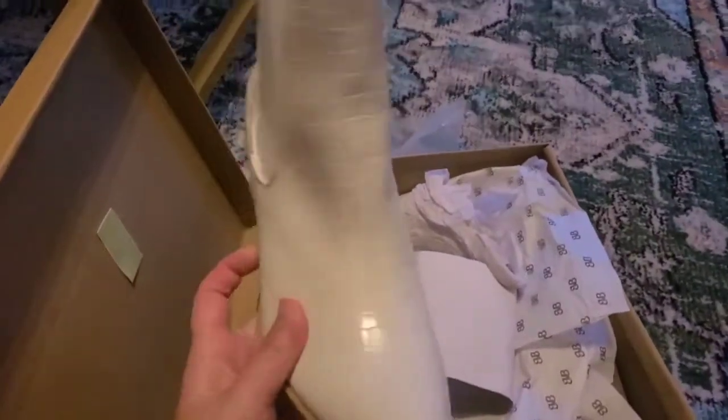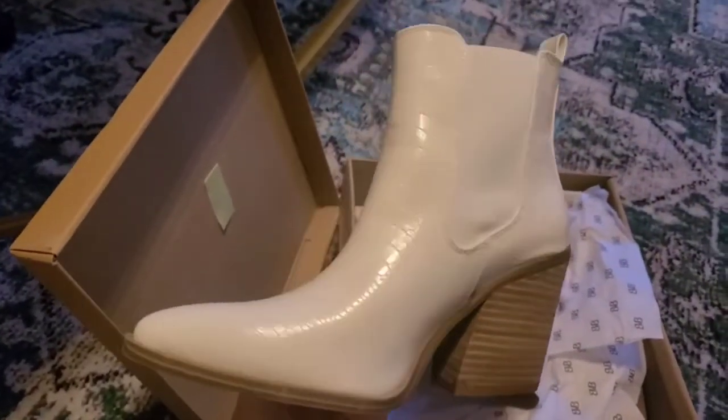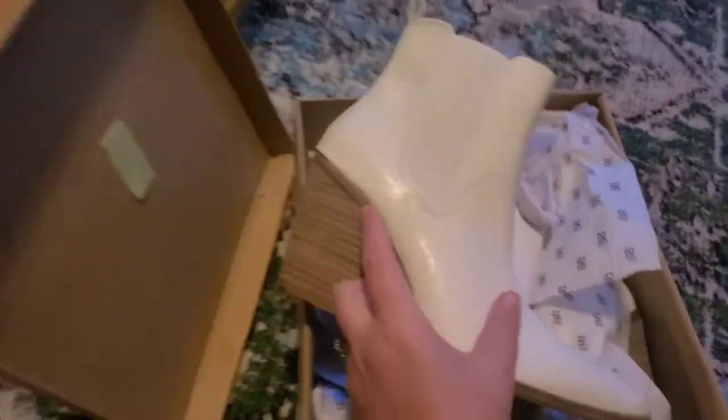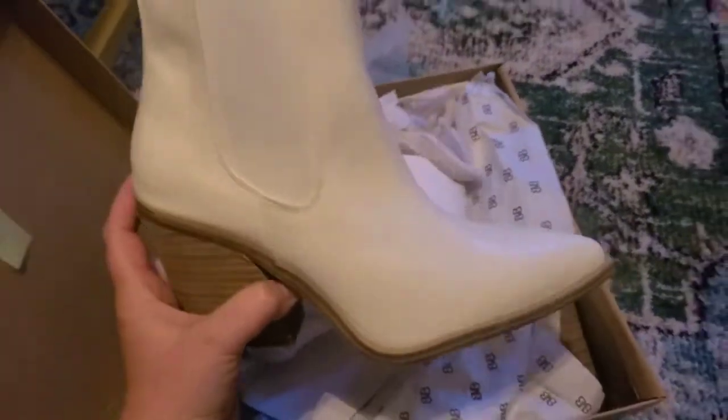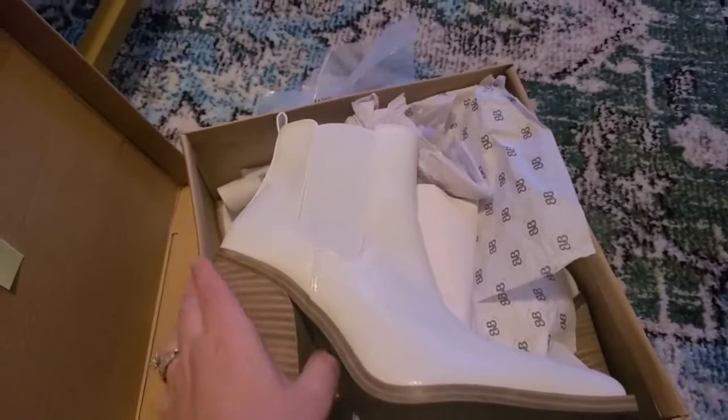These are bright white pointed toe boots. I plan on wearing these throughout the summer to some of the concerts that we plan to go to, whenever I might need a white boot that performs really well in wet or muddy weather.